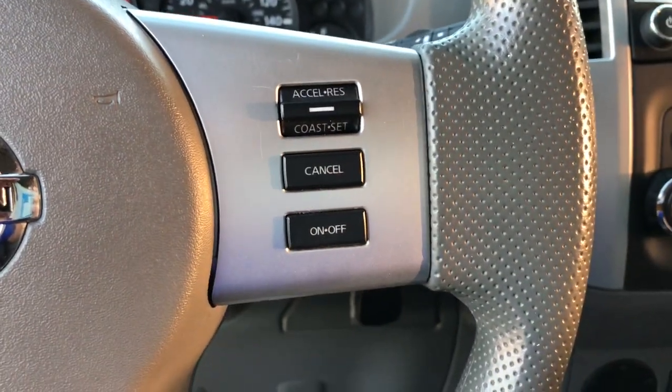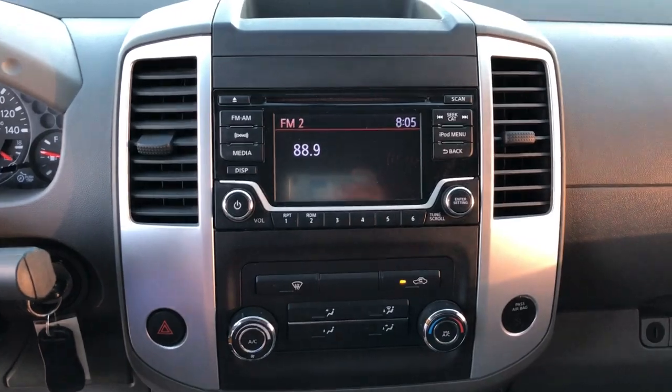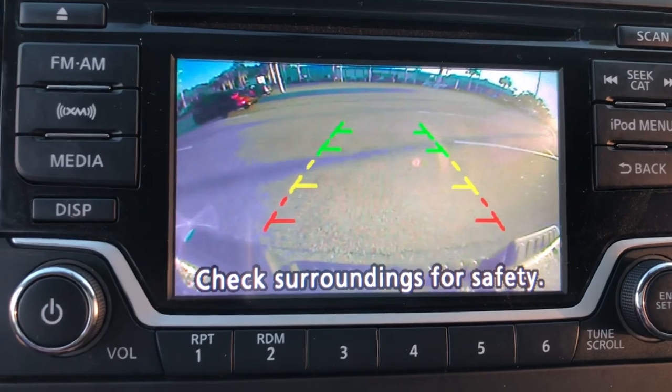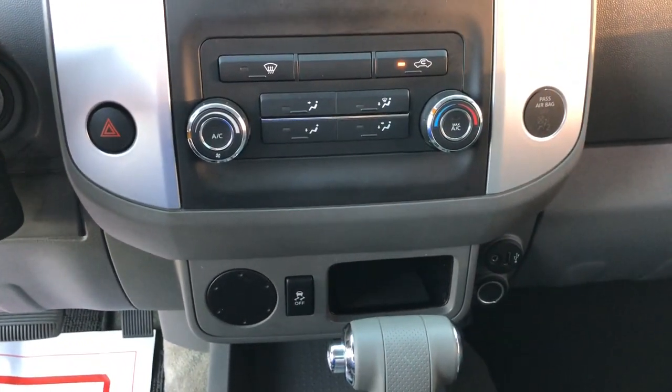Let's take a look at the test drive. I'm taking a look at the distance — I'm going to just let it out a few more minutes.